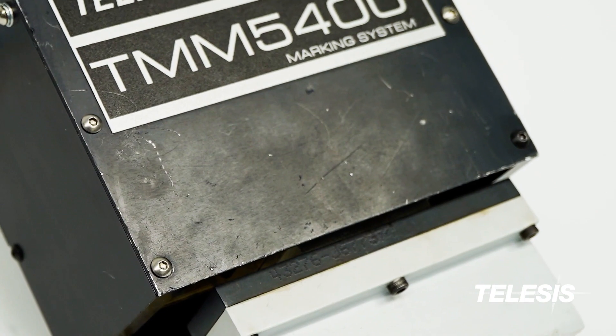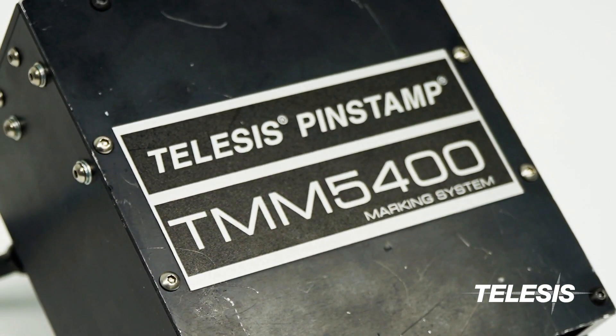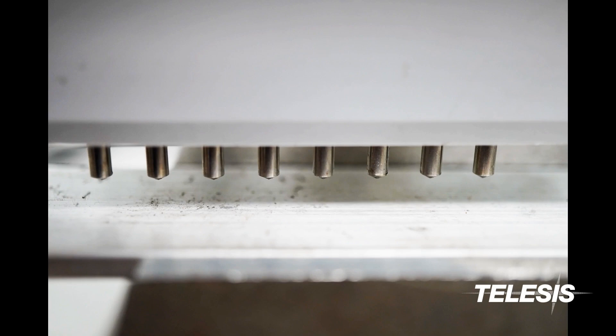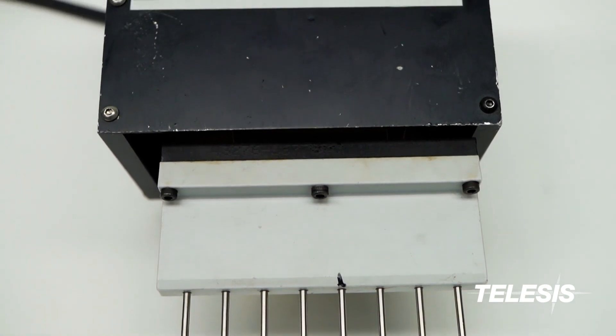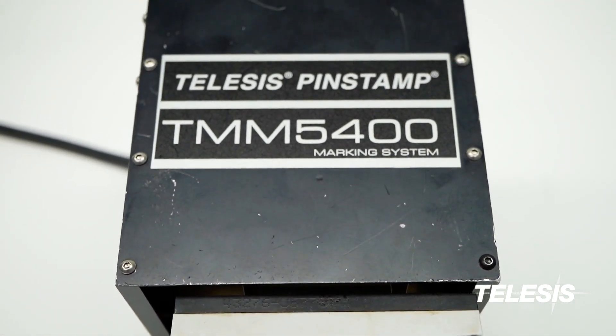The TMM5400 Multi-Pen Marking System from Telesis. With 8 independent pens, this marker can place an impressive 16 characters in under 1 second. This extremely compact marking head is also one of the world's fastest dot-pen markers.